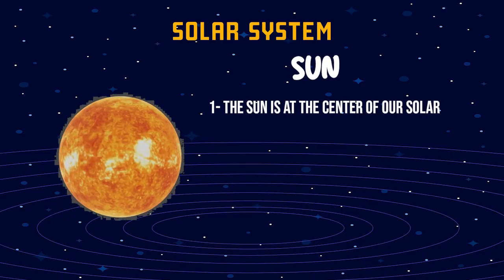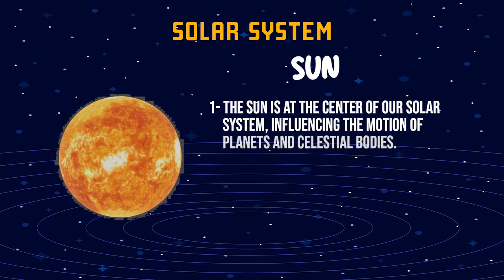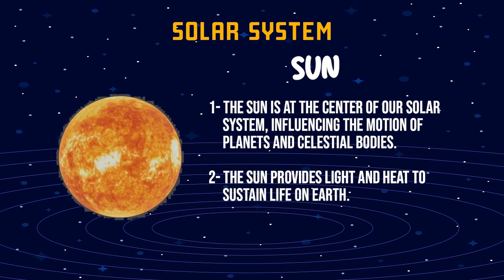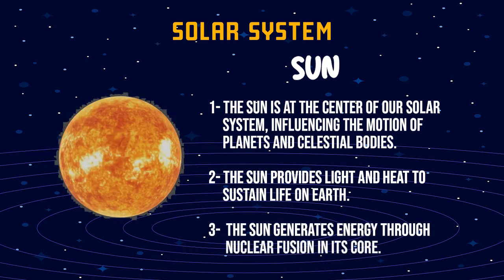The Sun is at the center of our solar system, influencing the motion of planets and celestial bodies. The Sun provides light and heat to sustain life on Earth. The Sun generates energy through nuclear fusion in its core.